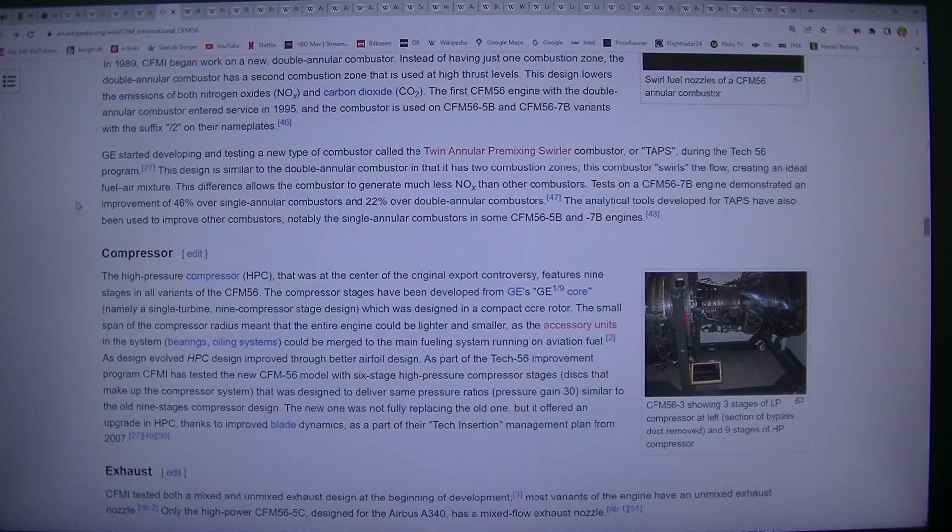The first CFM56 engine with the double-annular combustor entered service in 1995, and the combustor is used on CFM56-5B and CFM56-7B variants with the suffix /2 on their nameplates. GE started developing and testing a new type of combustor called the twin-annular premixing swirler combustor, or TAPS, during the TEC56 program.